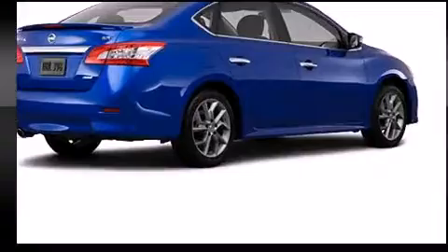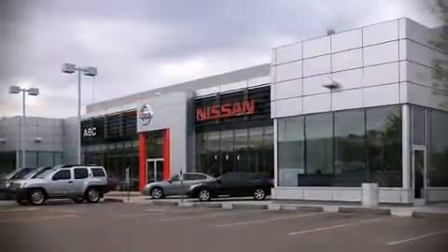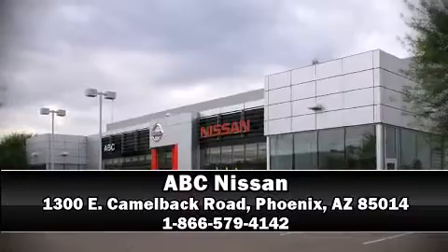Our team is professional and we offer a no-pressure environment. Stop by our dealership or give us a call for more information. Have a great weekend.